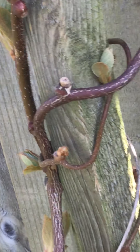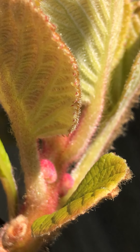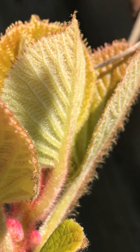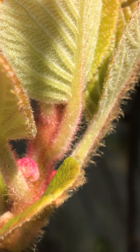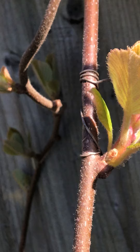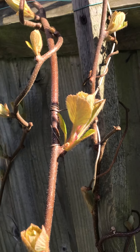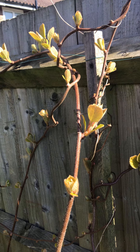Now here, which is interesting, is the kiwifruit, and this is the shoots. And if you look, you can see the little red buds, flower buds, waiting to come out. And what we've got to do is hope that we don't get any bad frosts.